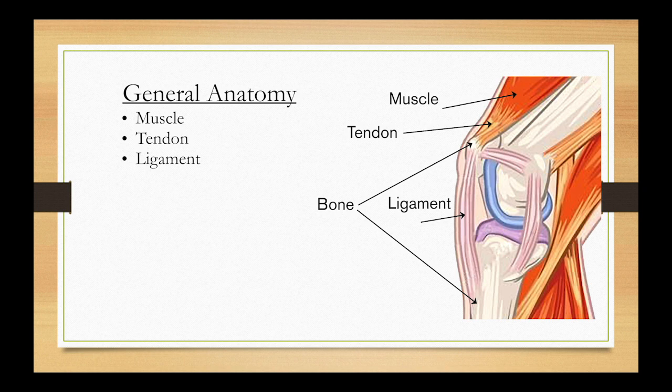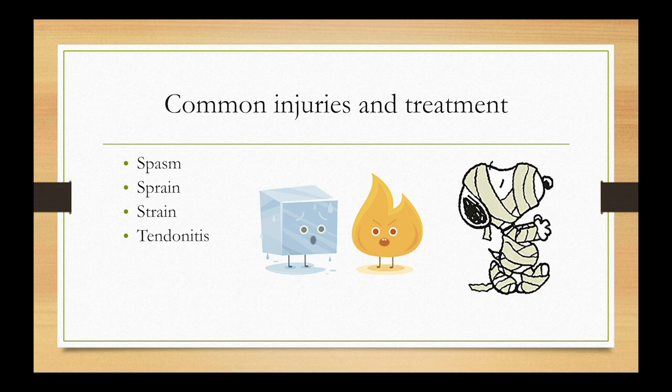Let's move on to some general anatomy. We have muscles, tendons, and ligaments — those are the three most common tissues. Muscles are the big meaty part, and on either end you have a tendon which connects to the bone. At the joint you have ligaments, which connect bone to bone.